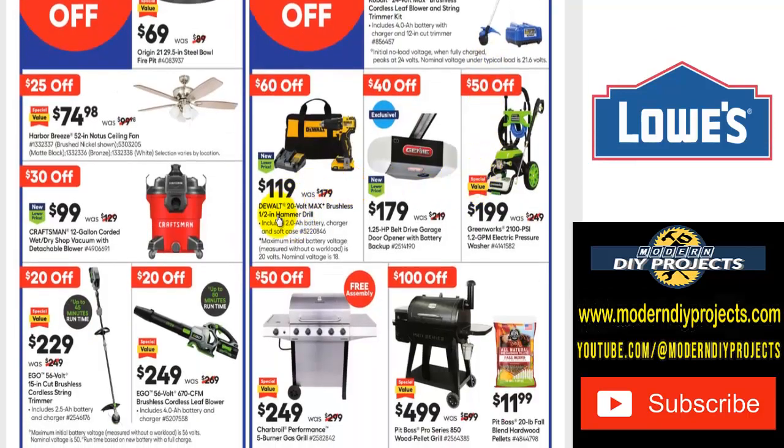Here we go with some DeWalt tools — the DeWalt 20-volt max brushless 1.5-inch hammer drill kit for $119, was $179. It comes with the drill, battery, charger, and bag — save yourself $60. Or if you need a Genie garage door opener, save $40 on this guy: $179 was $219. It's a 1.25 horsepower belt-driven garage door opener.